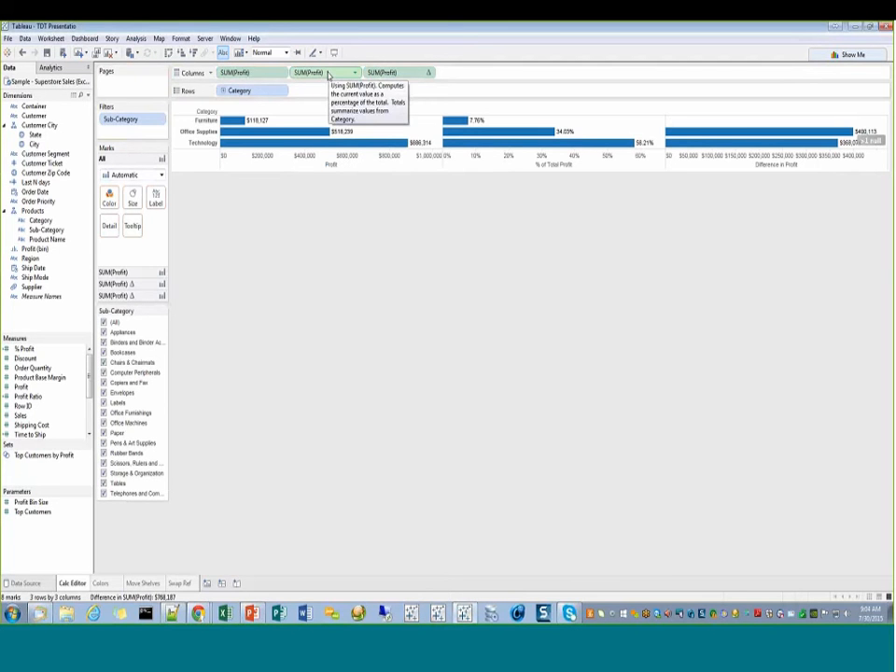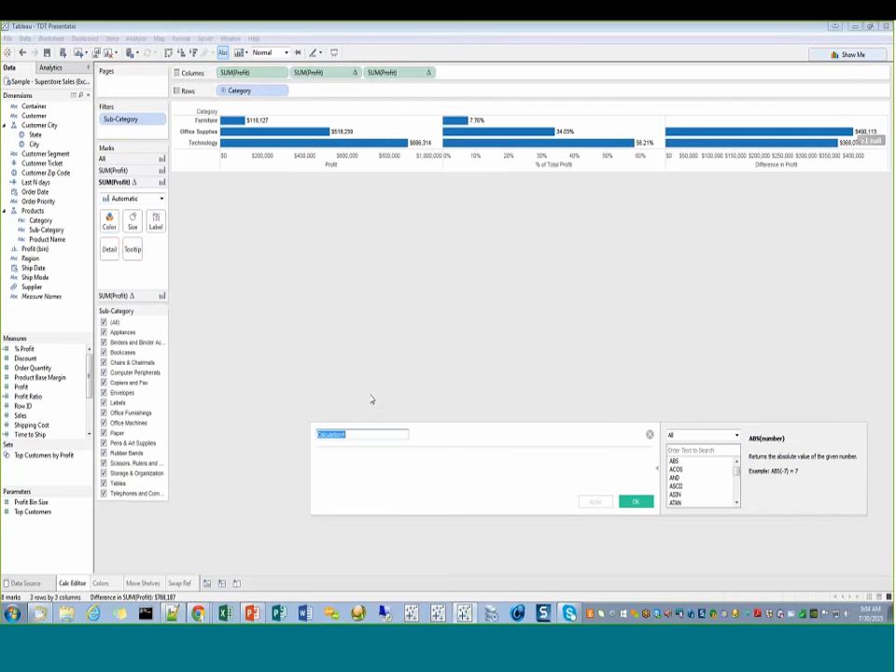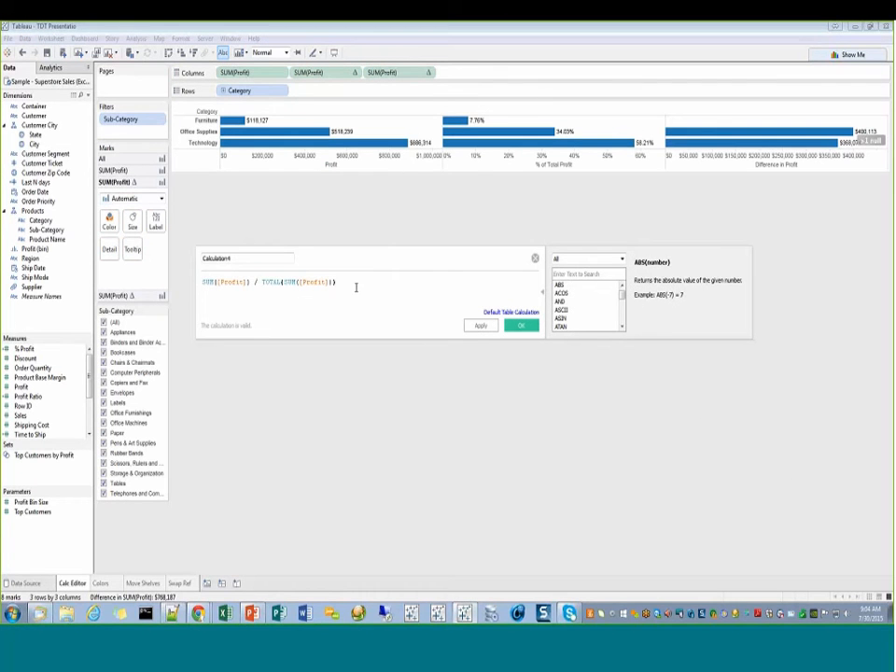The next tip is creating font size changes. Take your calculation, control-A, control-C, right-click and paste it in there. Now if you use the control key and the scroll wheel you can make the font sizes bigger. This is actually the trick that, as Patrick said, instigated this whole thing that we're doing this morning.